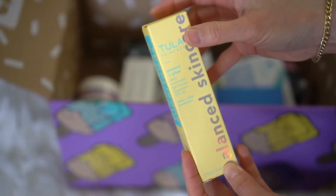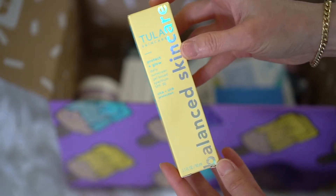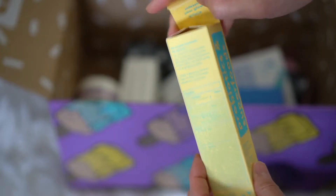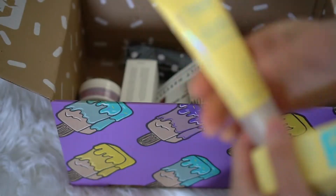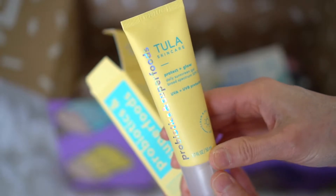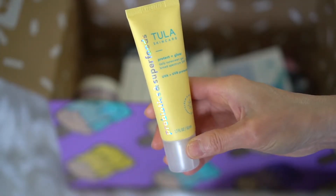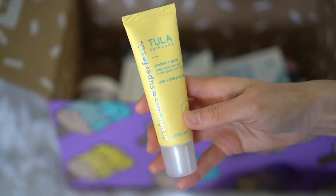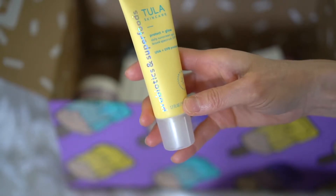I always love getting beauty products in my FabFitFun box. This one is the Tula Protecting Glow Sunscreen SPF 30. I think this is a new product from Tula, and I wanted to try it. Now that the weather is warming up, I can't have too many sunscreen products. I actually really like Tula products because they're clean, and this one is SPF 30.